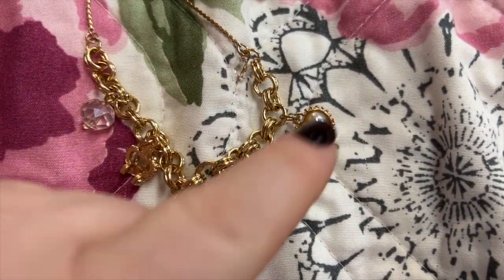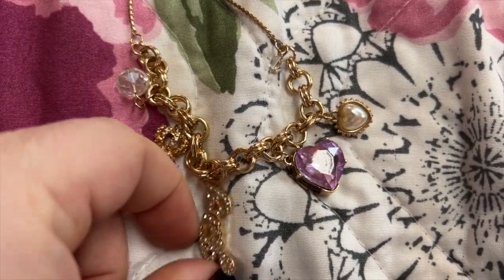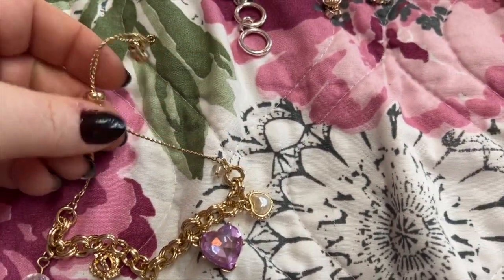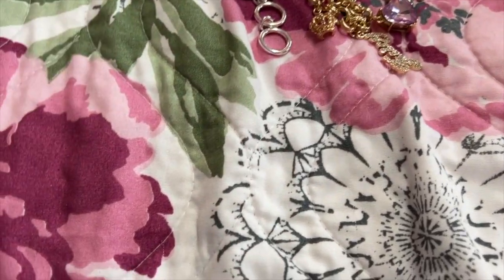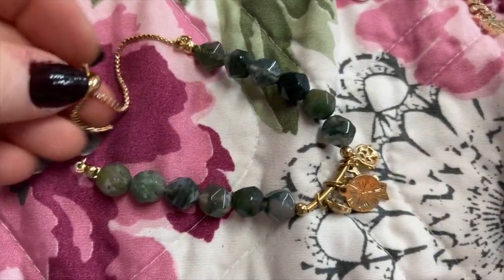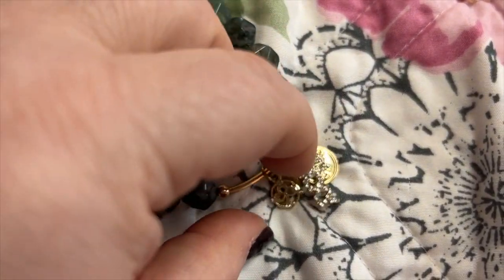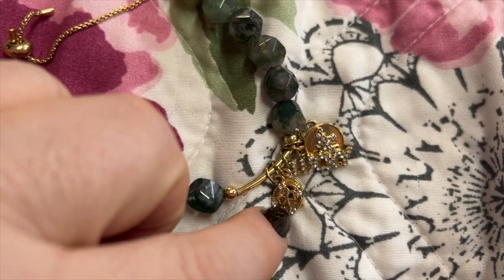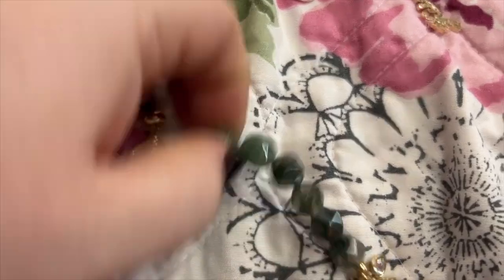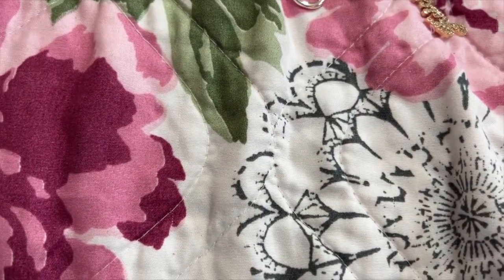This one is a Juicy Couture with a heart. I believe this came from Ross — a lot of Juicy Couture bracelets come from Ross because they always have some pretty ones there at a very reasonable price. This one's really pretty and says 'Lucky' with little good luck charms on it — there's a horseshoe. Really pretty; I don't remember where that one came from.